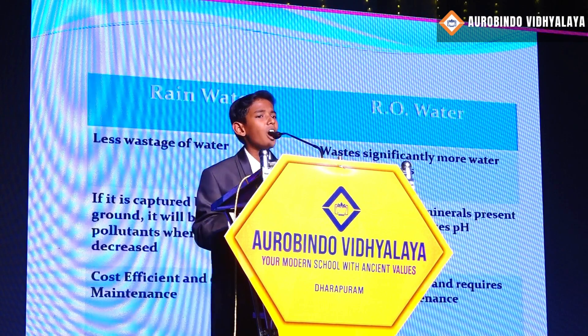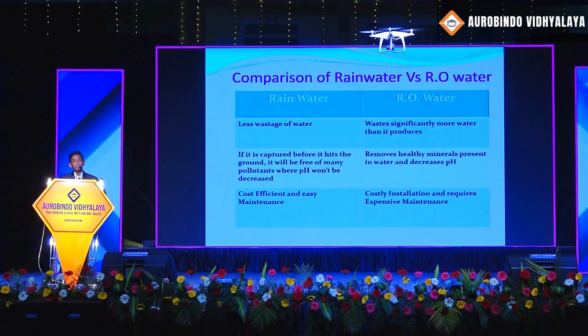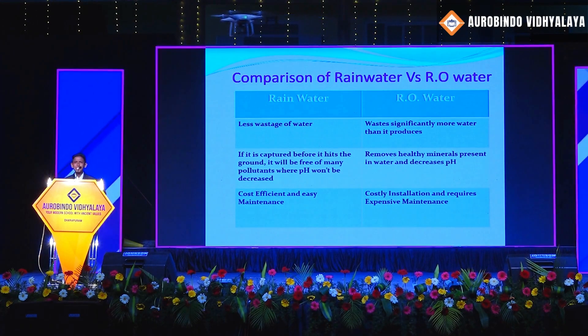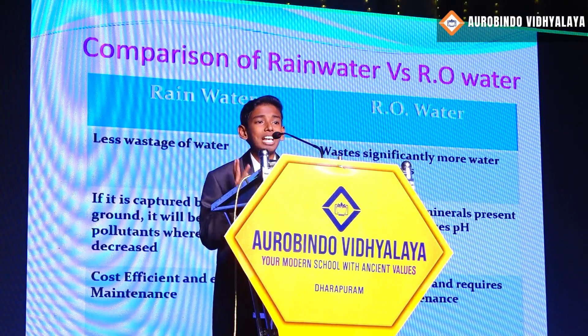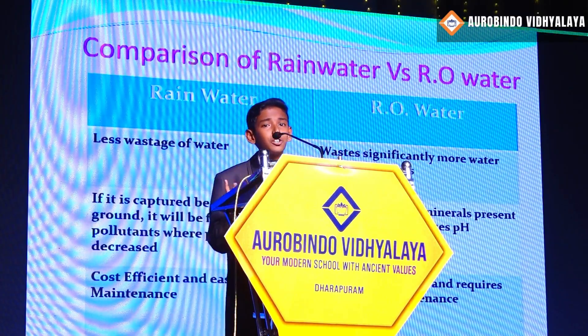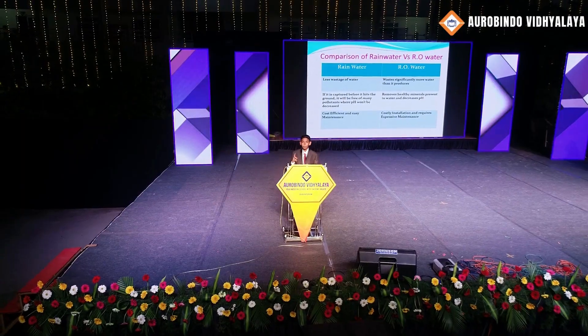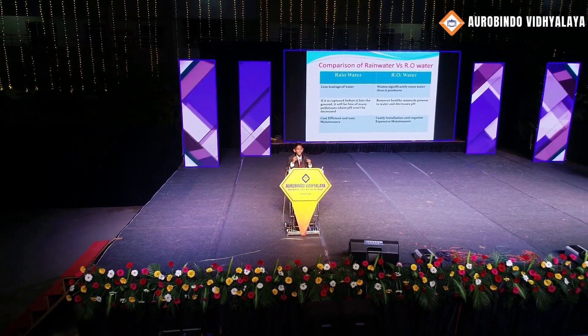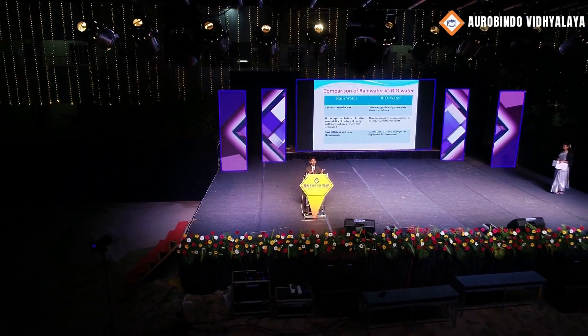Nowadays in our homes, we always prefer to use only RO water. But in the end of this comparison, rainwater versus RO water — we will start to use rainwater too. RO water wastes significantly more than it produces: for producing one gallon of RO water, it wastes four gallons of water — four times the produced amount is wasted. Whereas with rainwater, far less water is wasted.